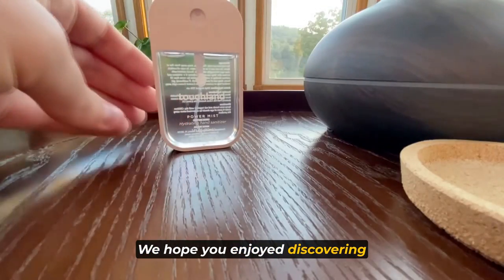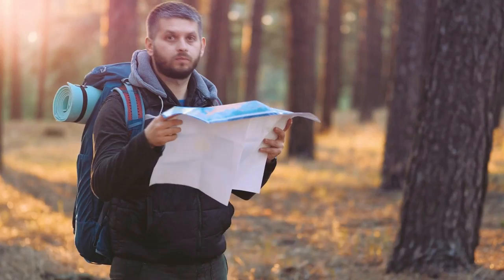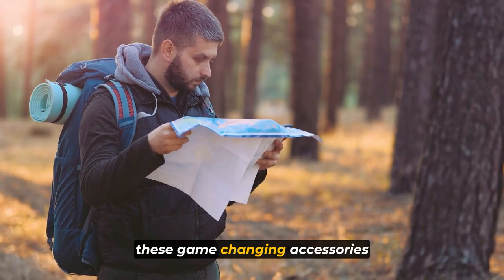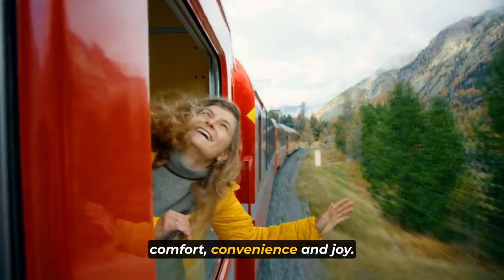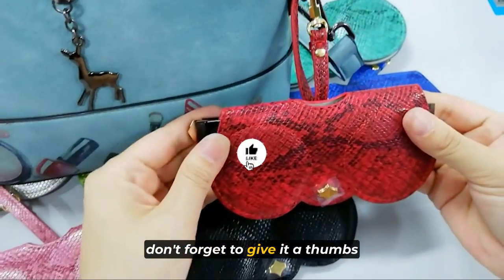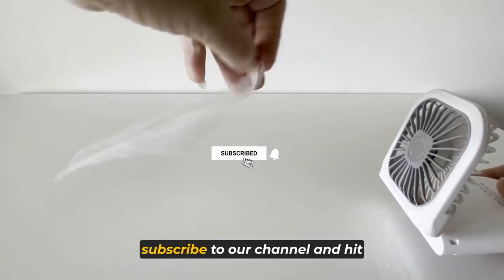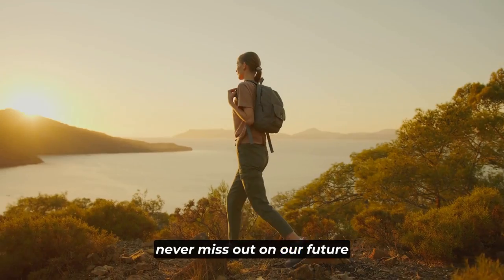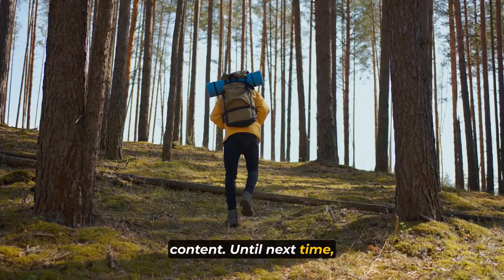Thank you for joining us on this exciting journey through the world of travel accessories. We hope you enjoyed discovering these top 10 travel accessories you didn't know you needed. Before your next adventure, make sure to equip yourself with these game-changing accessories and embark on a trip filled with comfort, convenience, and joy. If you found this video helpful, don't forget to give it a thumbs up and share it with your fellow wanderers. Subscribe to our channel and hit the notification bell so you never miss out on our future travel discoveries. Until next time, happy travels!